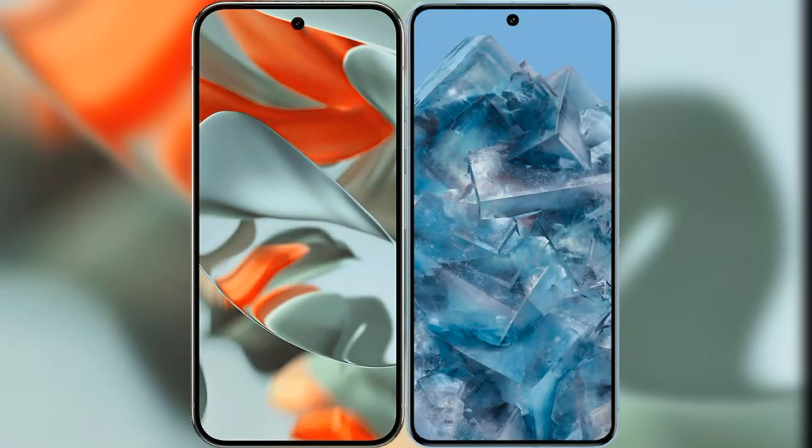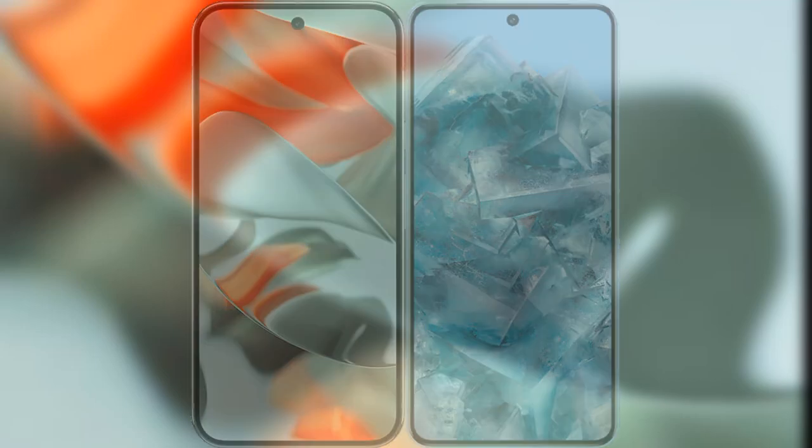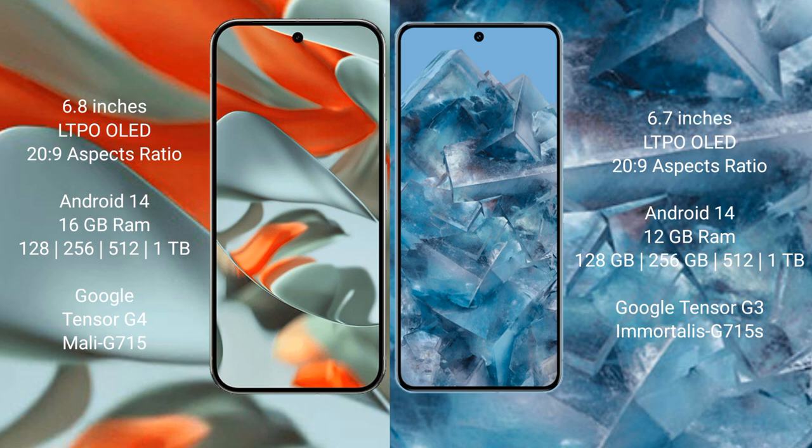I will compare the new Google Pixel 9 Pro XL with the Google Pixel 8 Pro. The Google Pixel 9 Pro XL features a 6.8-inch LTPO OLED display with Snapdragon-class display support. The Google Pixel 8 Pro features a 6.7-inch LTPO OLED display.